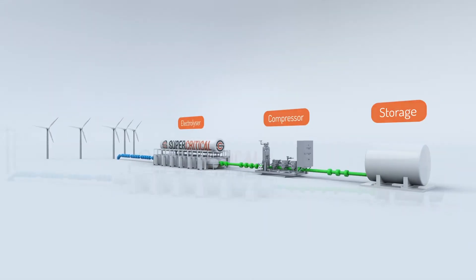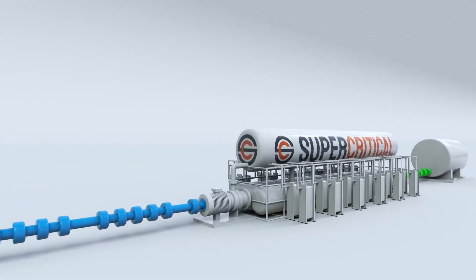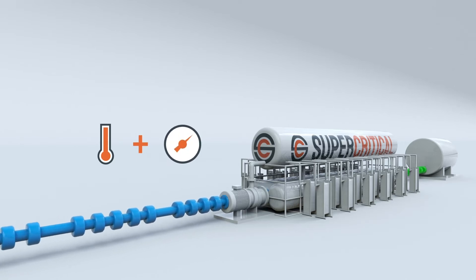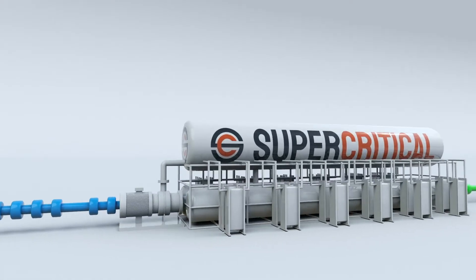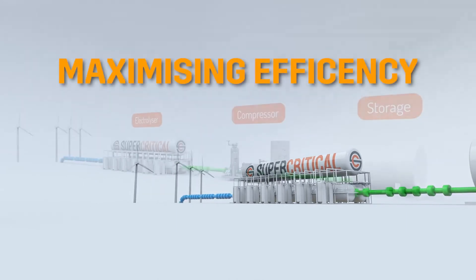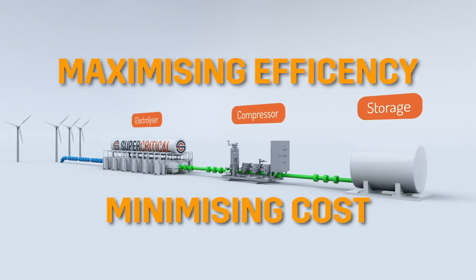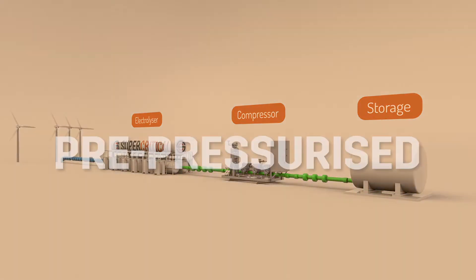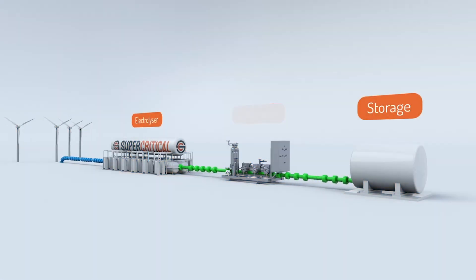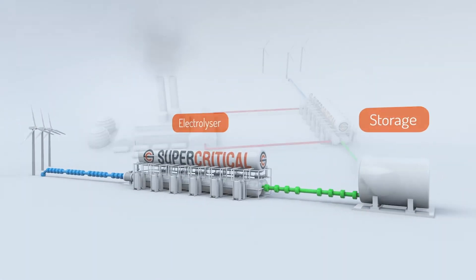Supercritical Solutions has solved this problem with a proprietary electrolyser design that uses heat and pressure to split water into hydrogen and oxygen. It requires 20% less energy than existing electrolysers, maximising efficiency and minimising cost. The end product is also pre-pressurised, removing any requirement for the compression stage often found in rival technologies.